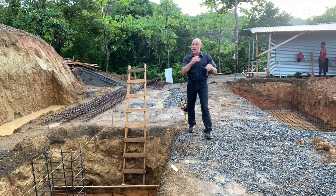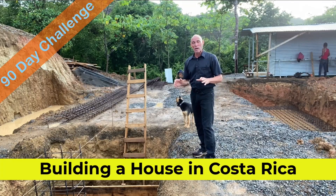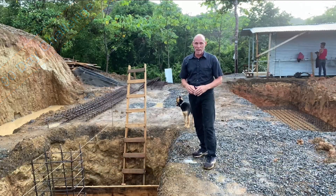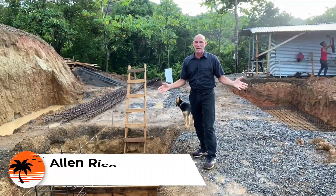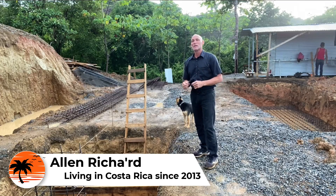Welcome back to the series: can we build a house in Costa Rica in 90 days or less? We have finally got our lot done and it looks great, we have our bodega done — and that's extremely important — but now we are finally beginning to build our house, and that's exciting.